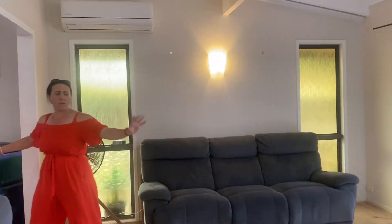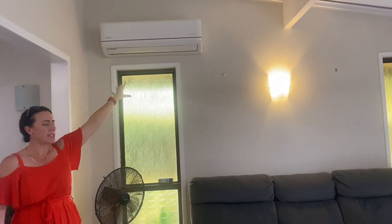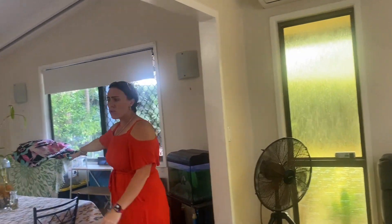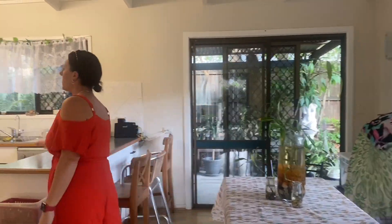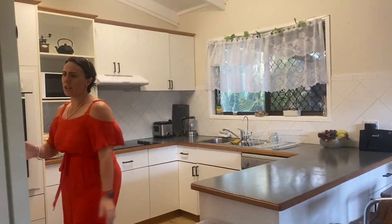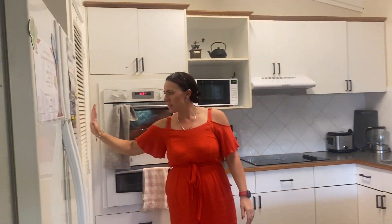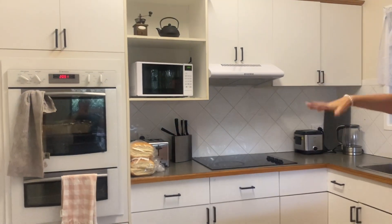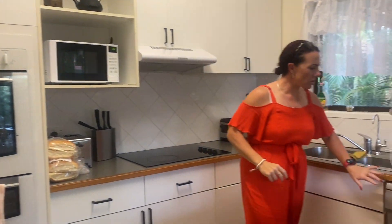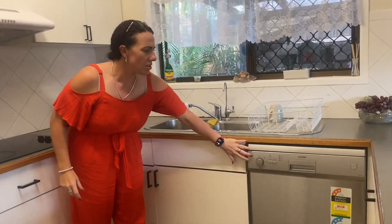You've got a big open lounge area with split system aircon, a separate dining space with external access as well, and then you've got a really good sized kitchen. So double fridge space, pantry, electric cooktop and oven, and you also have the dishwasher here as well.